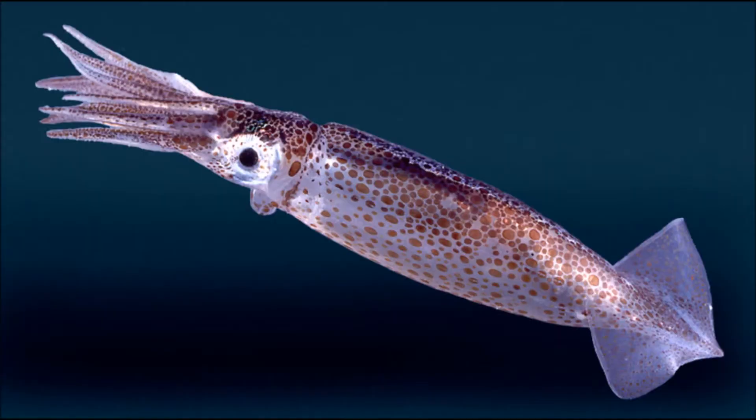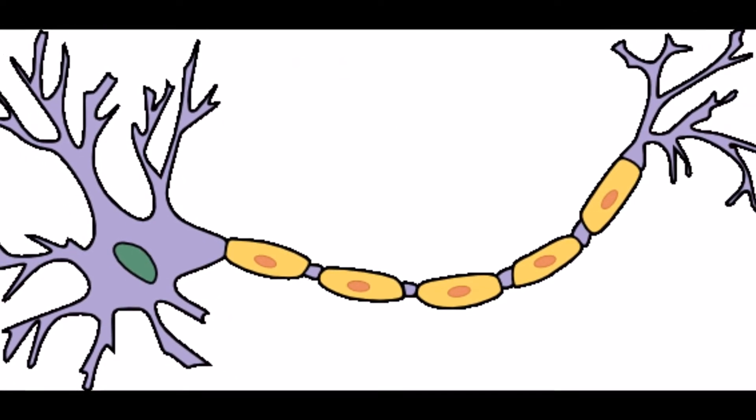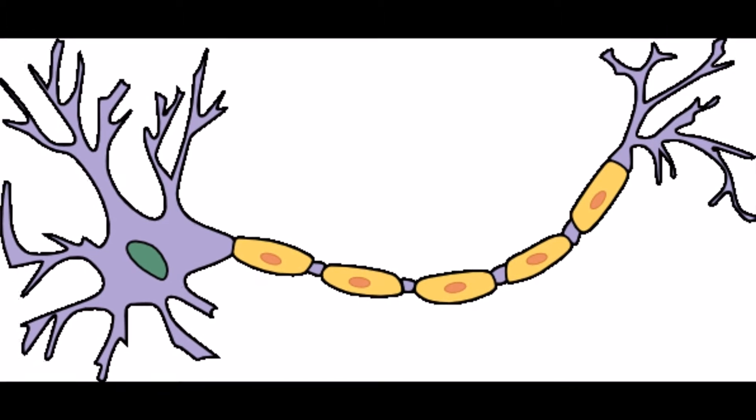Spider, cockroach, jellyfish, squid, leech, lobster — what do these inhabitants of the earth have in common? They are spineless. Unlike vertebrates, invertebrate organisms do not have a backbone. The nervous system of invertebrates is also usually more primitive and simplistic. Whereas vertebrate nervous systems can have up to trillions of neurons, invertebrate nervous systems can be composed of as little as 300 neurons.